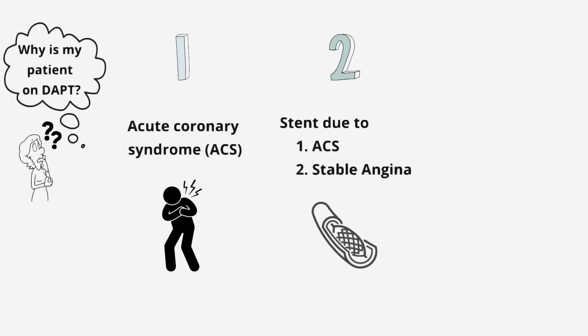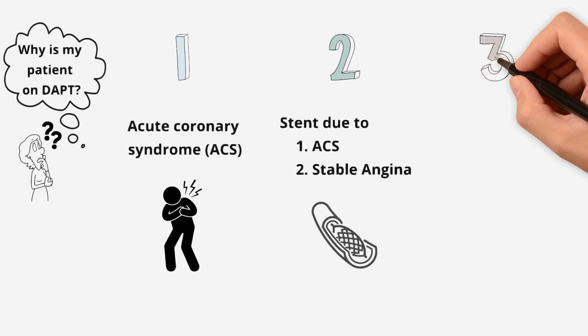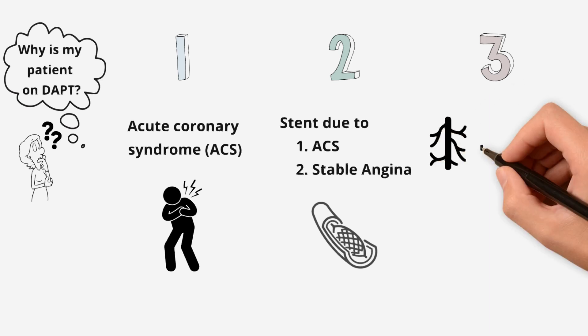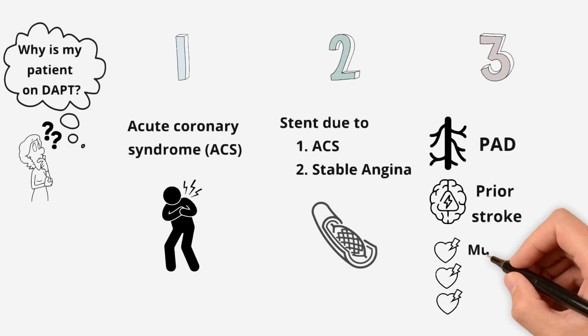Now you may be thinking there's no way it's that clear cut, and you're right. The third group of patients on DAPT are people who have high atherosclerotic burden. Think about your patients with peripheral artery disease, prior stroke, or multiple coronary events.